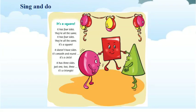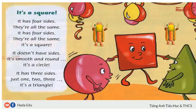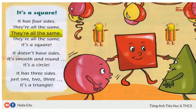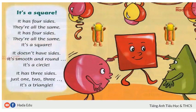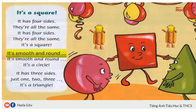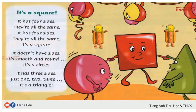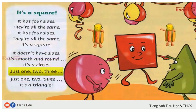I think you really like this part. I have a song for you to relax. Now, look at the shapes. You will sing and dance with them. Now, let's sing and do. It doesn't have sides. It's smooth and round. It's a circle! It has three sides, just one, two, three. It has three sides, just one, two, three.